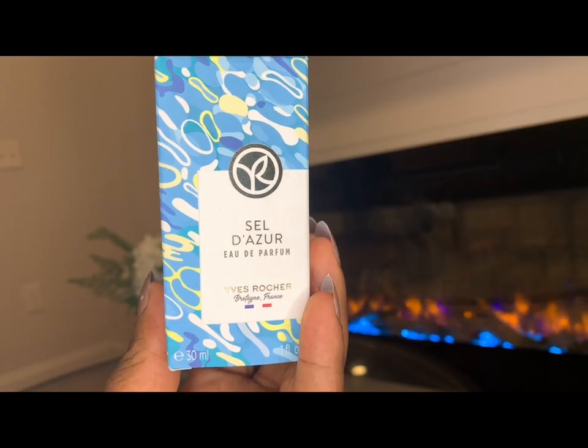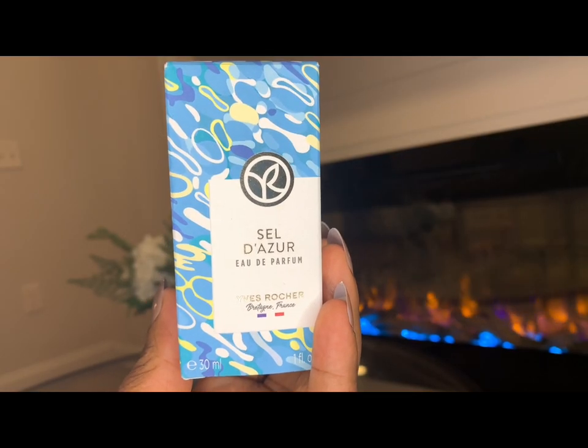Hi guys, my name is Naturally Tech, welcome back to my channel. With Mother's Day just around the corner, I have a fantastic gift recommendation for you all today. I'll be reviewing three stunning perfumes from Yves Rocher: Celle d'Azur, Plein Soleil, and Evidence. So let's get right into it. Yves Rocher's Celle d'Azur is a fragrance that captures the essence of the Mediterranean coastline.